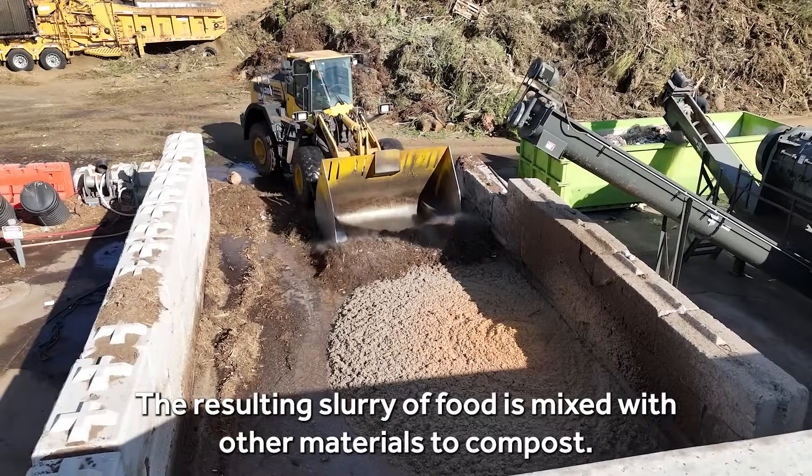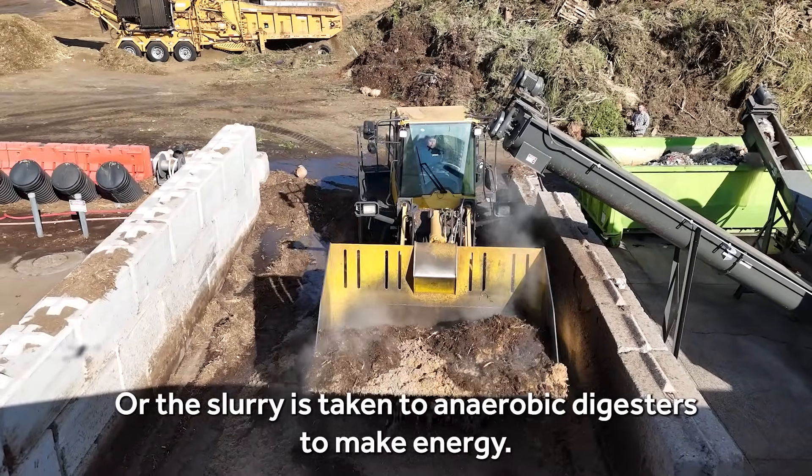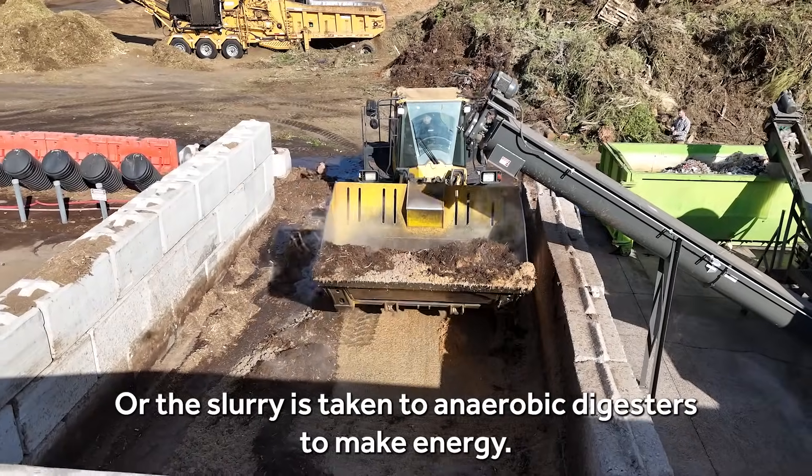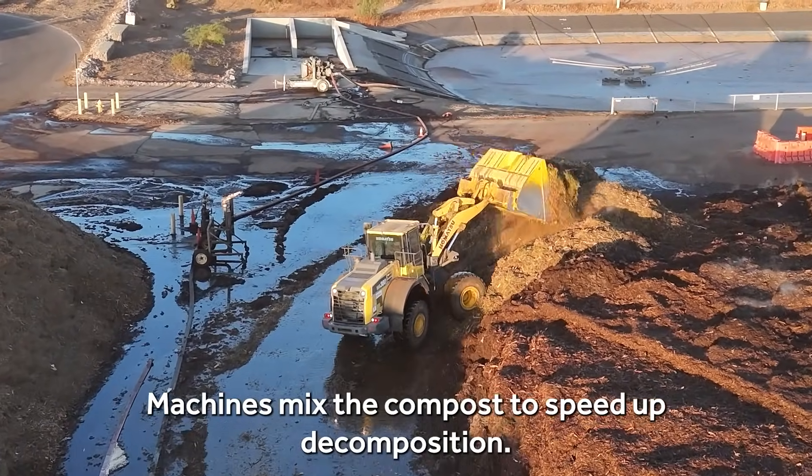The resulting slurry of food is mixed with other materials to compost, or the slurry is taken to anaerobic digesters to make energy. Machines mix the compost to speed up decomposition.